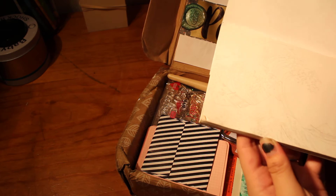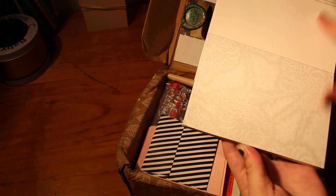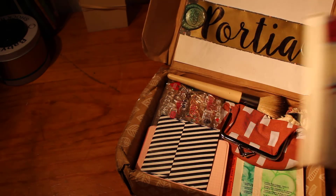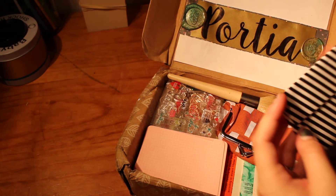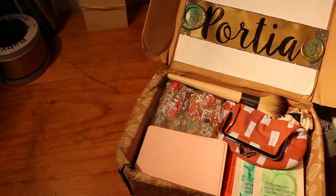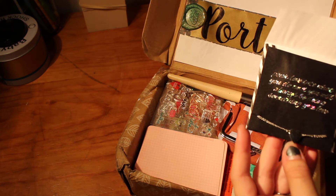Some beautiful watercoloured postcards for me to do — they're gorgeous. There's a little envelope. 'Pour love into what you do and you will always be doing something you love.' Such a gorgeous little necklace.